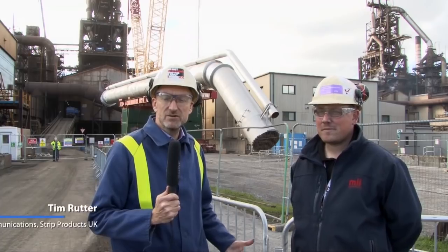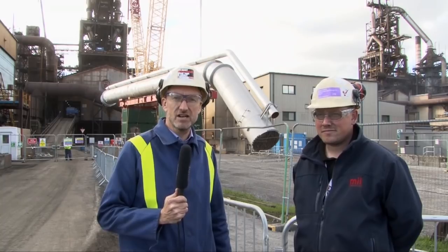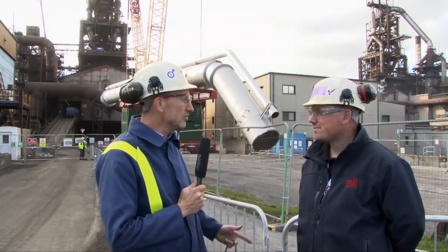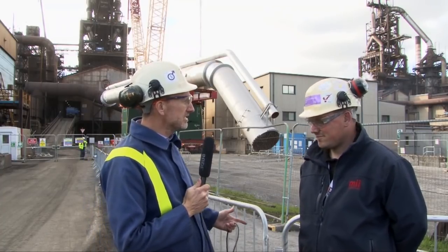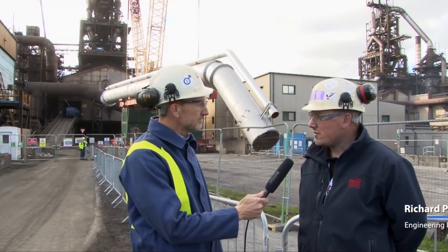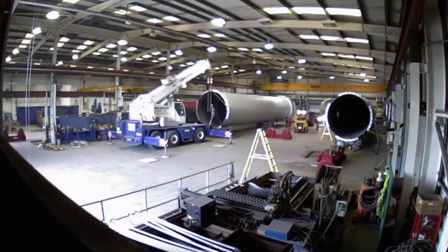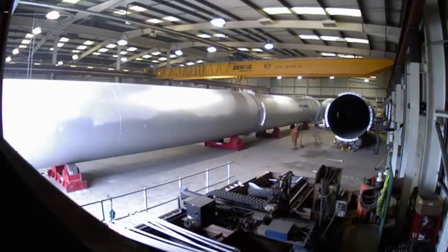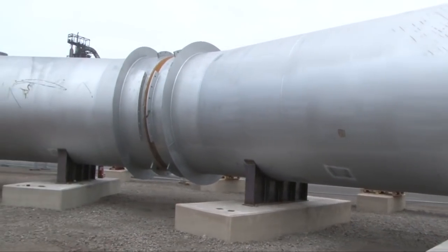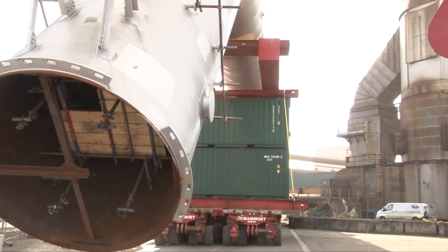Behind us you can see the downcomer has now been moved into place. I'm joined now by Richard Passmore, engineering installation manager for MII, a major contractor on site. Your company's been responsible for the manufacture and installation of the downcomer. Well, we manufactured the downcomer in our engineering workshops in Bedros in Caerphilly. It was manufactured in two separate sections, delivered to site, and installed in the laydown area. Then in conjunction with Mammut, it was transported over, ready for installation onto the furnace.